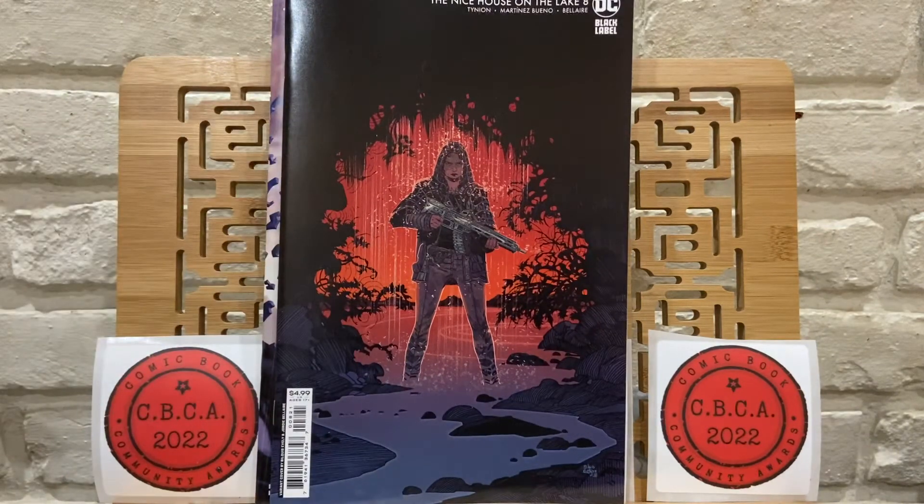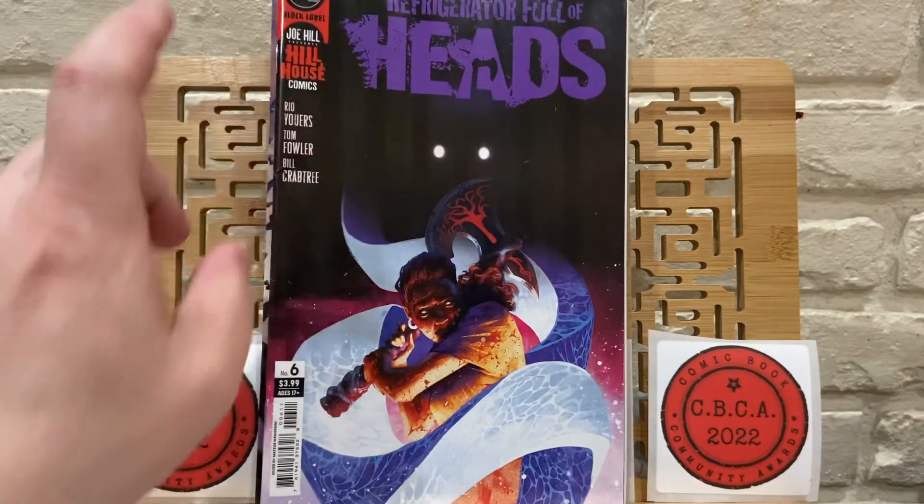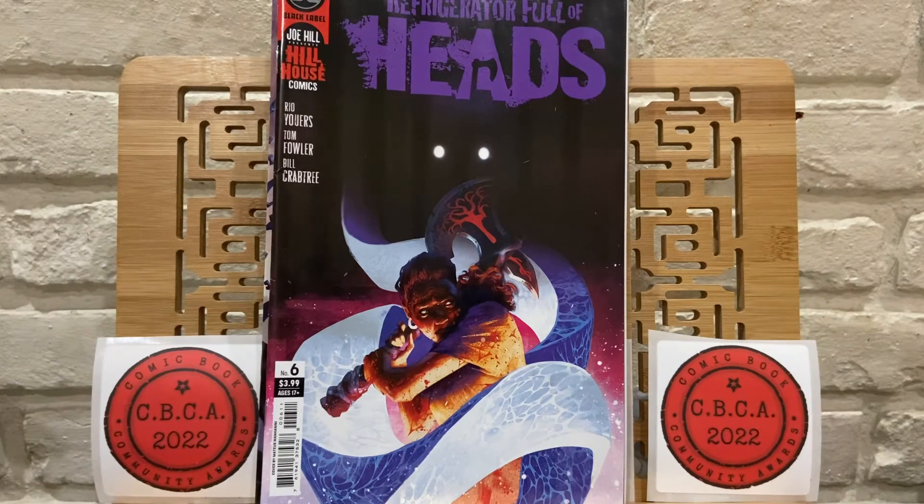Nice House on the Lake 8. And then last but not least is Refrigerator Full of Heads, issue 6 — this is the last of this series. There was another cover with one of the shark heads on it that I was really looking for, a really great cover, but my LCS didn't have it when I got there.